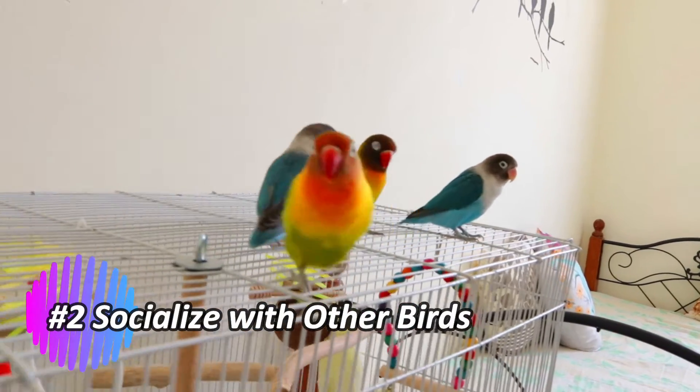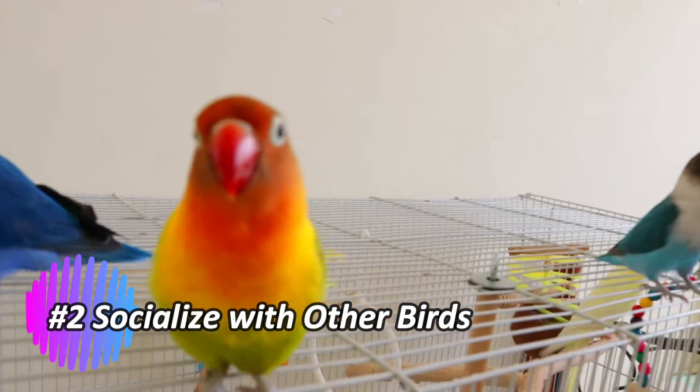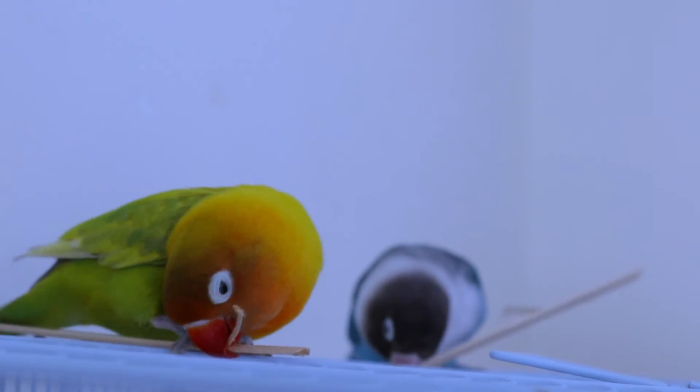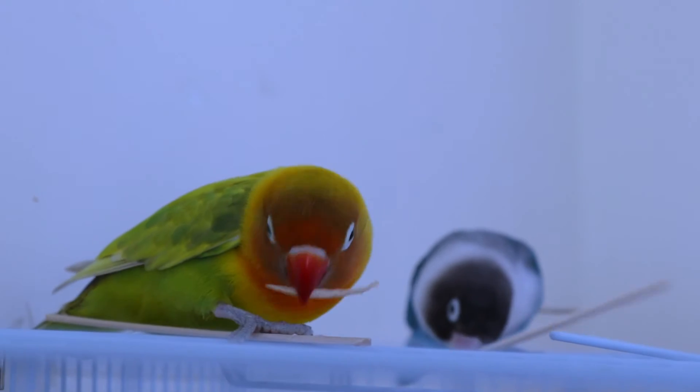Socialize with other birds. If you have multiple lovebirds, allow them to socialize under supervision. Interaction with other birds promotes natural behaviors and can positively influence their behavior.